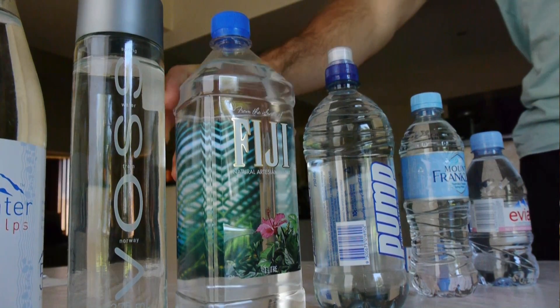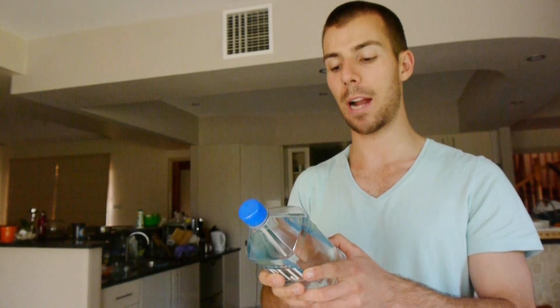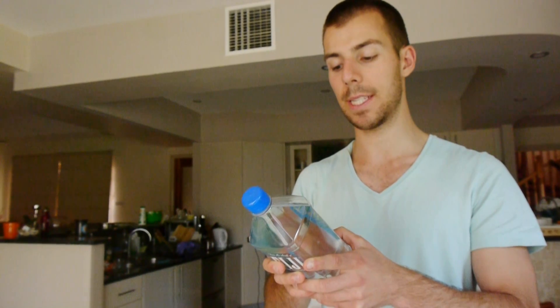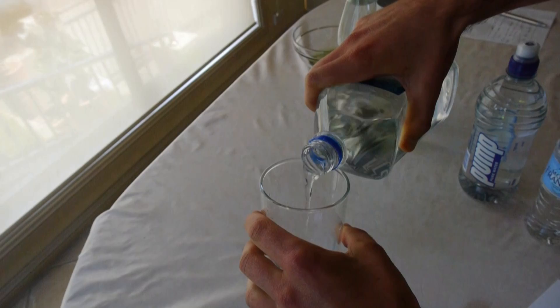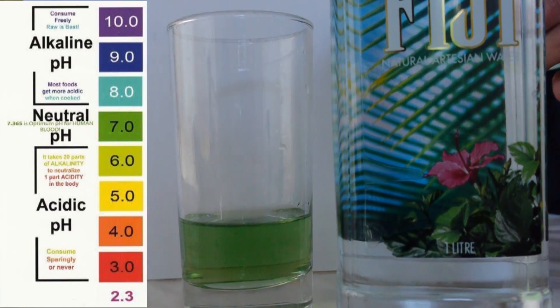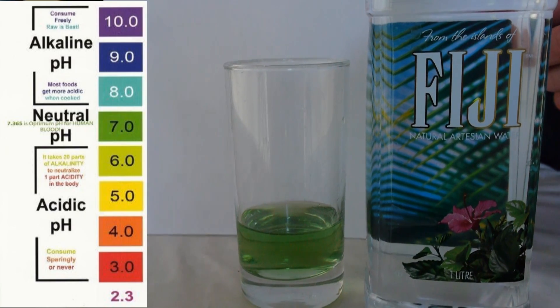Fuji water is next and it's filtered through volcanic rock and collected in an artesian aquifer deep within the earth. They say this water has a pH of 7.7 — let's put it to the test. The results from the Fuji water show it's got a pH of 7 to 7.6, pretty close to what they say.